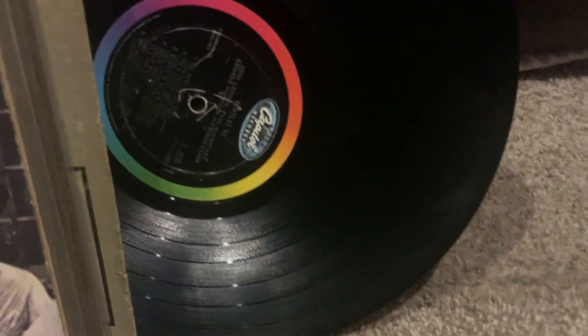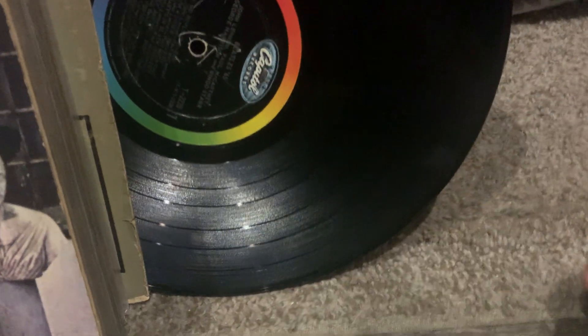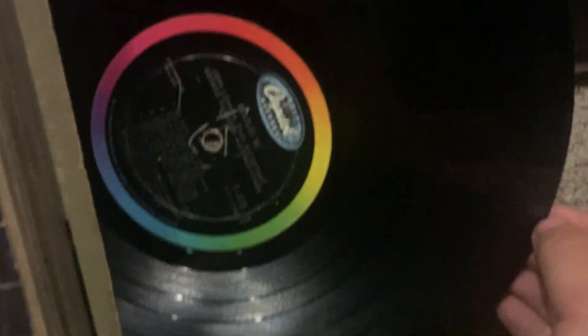I pretty much have all these albums as first pressings on this label. The other ones look much nicer than that — this one is nearly useless — but I just don't feel like pulling any records out right now. So yeah, there's a look at the nice, glorious original Capitol collection.